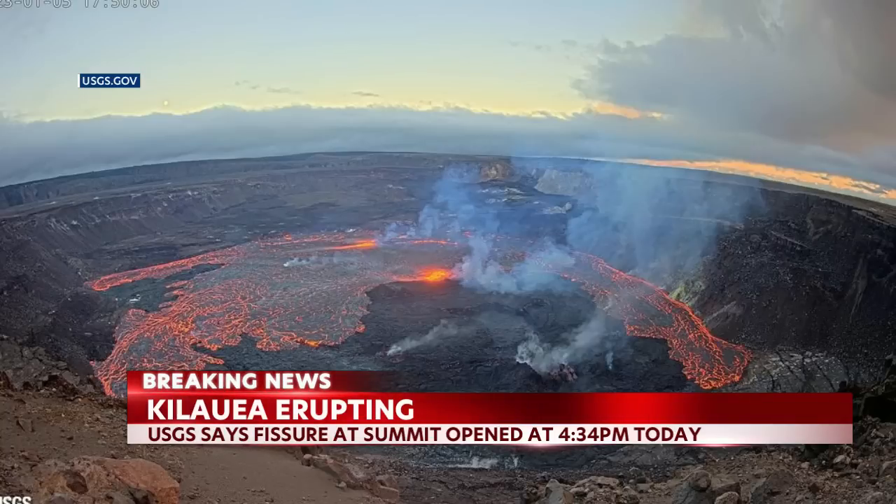Earlier this afternoon, officials had raised the alert level for Kilauea from yellow to orange. It's now at a red alert level. USGS says that it observed increased earthquake activity and changes in the patterns of ground deformation at its summit since this morning.